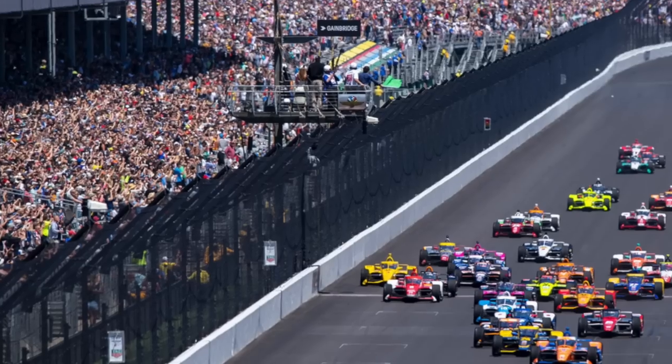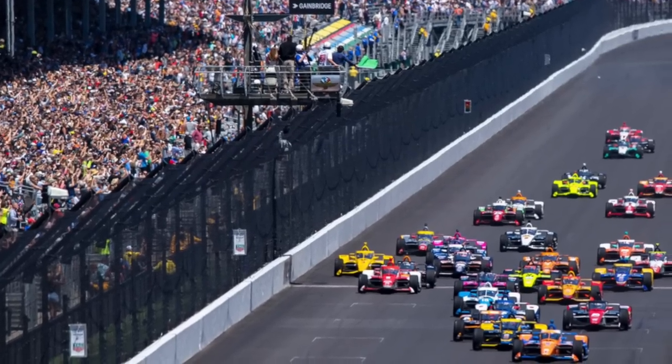We obviously do road and street courses, which is pretty normal for a guy like me coming from Europe, but the ovals are something I'd never done before. Before I came here I thought you just go around in circles for two or three hours, but you pull five or six G for that whole time, which really messes your head up. First time I did a full oval race I struggled to stand up for the next half hour — just dizzy.